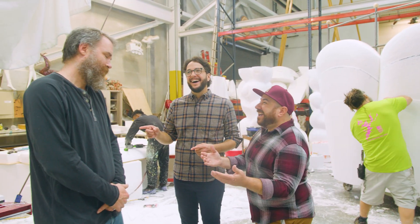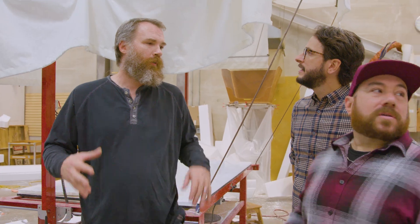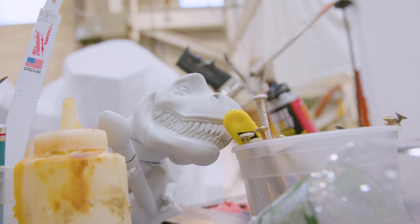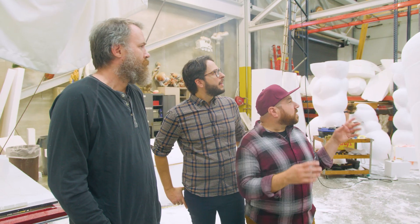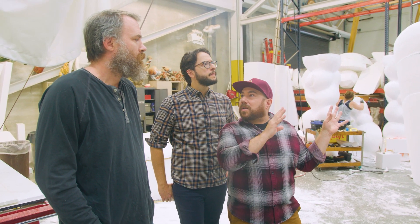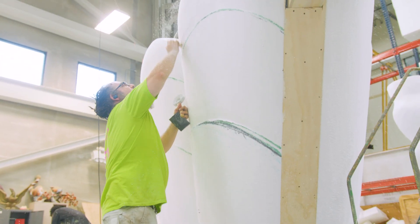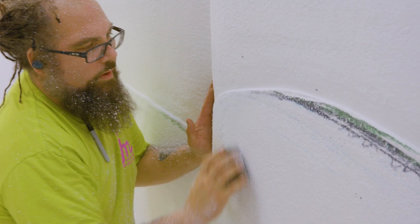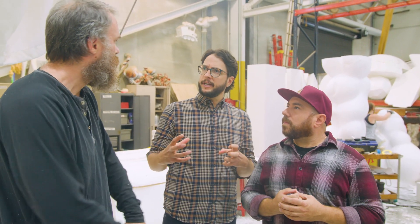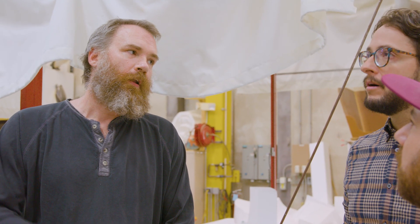You are at the foam sculpture department where, from the 3D models, we build everything big and larger than life. This is all styrofoam. It gets covered with a two-part polyurethane foam, but first we sculpt it, shape it, and smooth it out. That foam hardens it, makes it weatherproof, and then on that surface we can paint it and add glitter and any other effects we want.